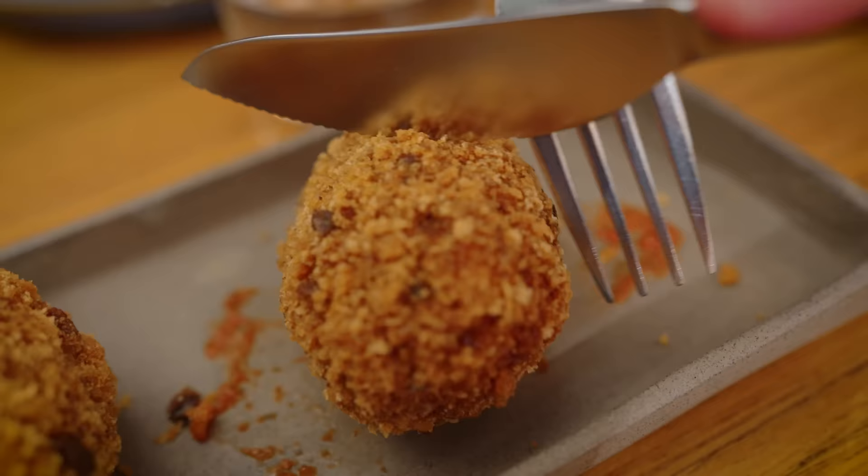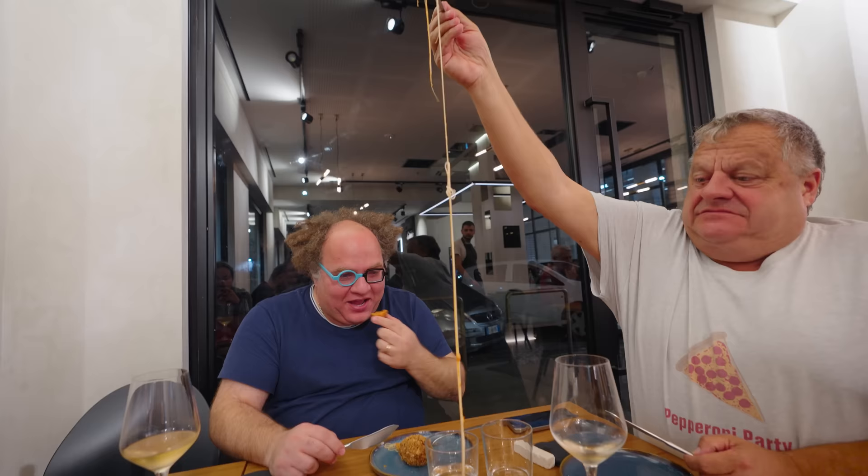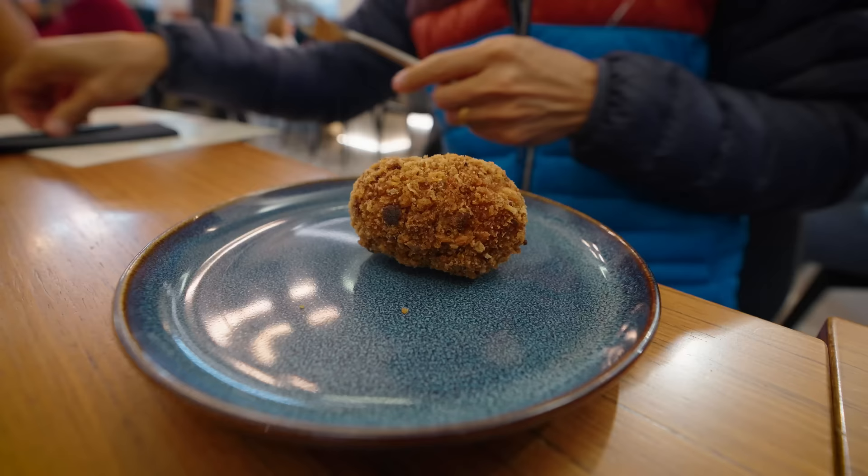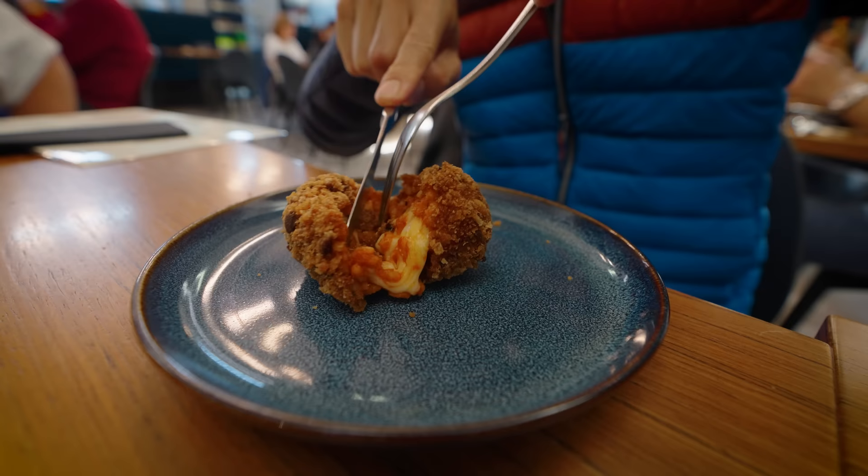Look at this — that's a huge cheese pull! They are famous for the supplì fried balls. This looks good — loaded with cheese and tomato sauce.